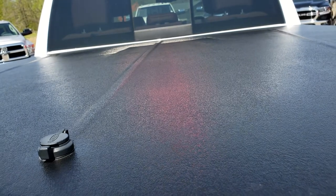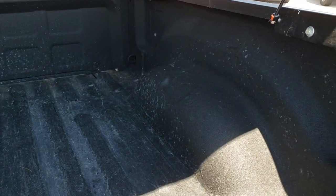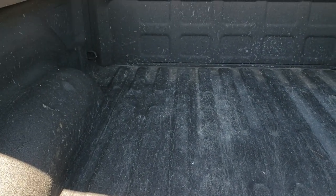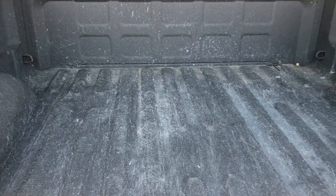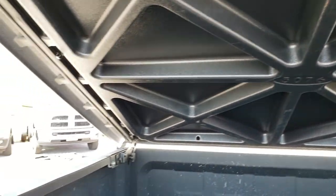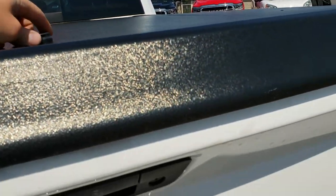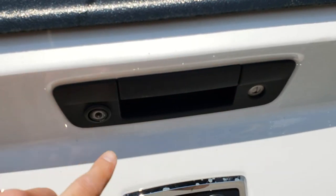The rear tailgate is in pretty nice condition. It has an Undercover hard tonneau cover and a spray-in bed liner in pretty nice shape. It has gotten a little use but for the most part the bed itself is in really nice condition. I didn't see any major dents or dings, and that tonneau cover is in really nice condition. You can see the shocks work really well and it does lock. It also has a locking tailgate and a backup camera.